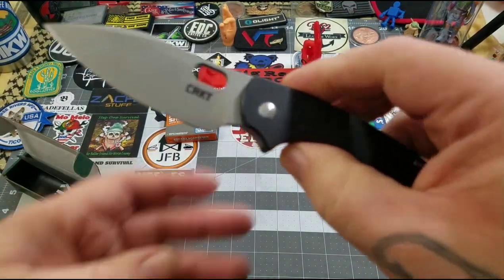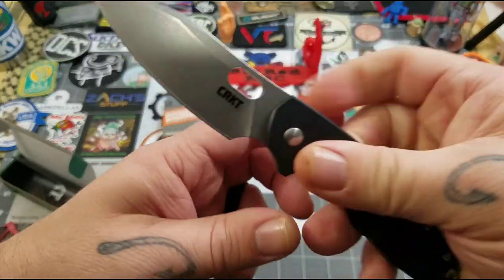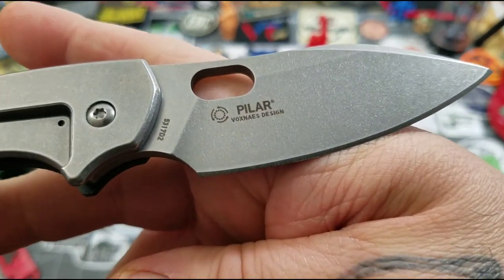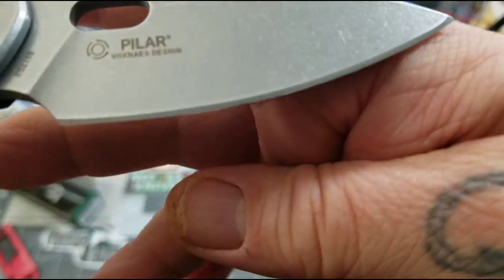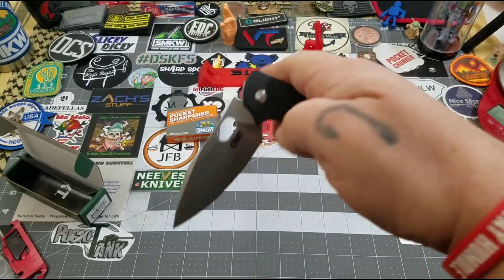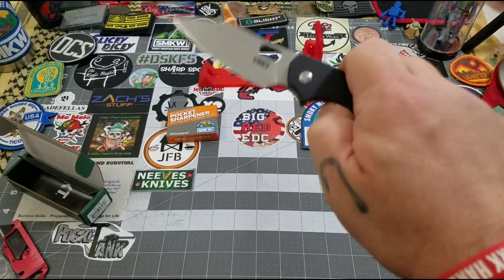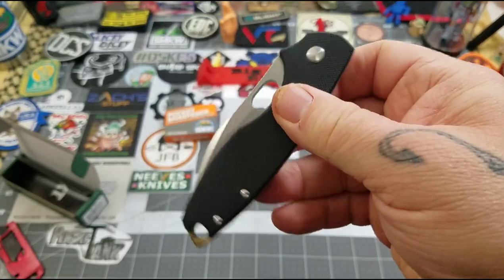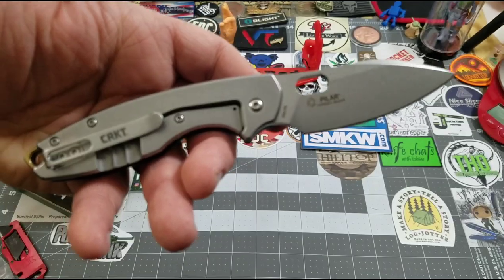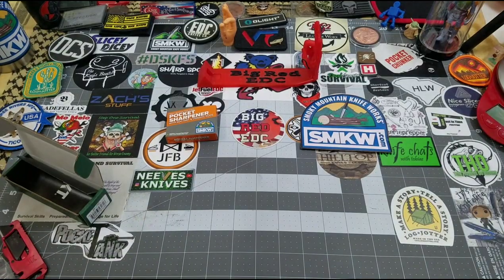This is definitely not a review, guys — this is just showing you what came in. The blade shape is a little different than the first two, and I think I am liking it. Of course, it is a Vox design. I like the Pilar. That thing drops pretty good — wow, that dropped! This is going to be a fun one to review. They're all fun to review — let's be honest, they're knives. We all like knives.